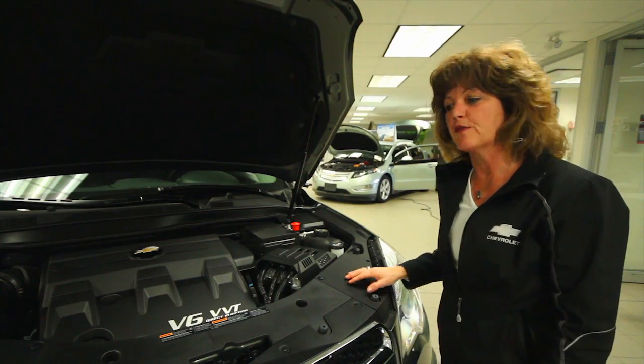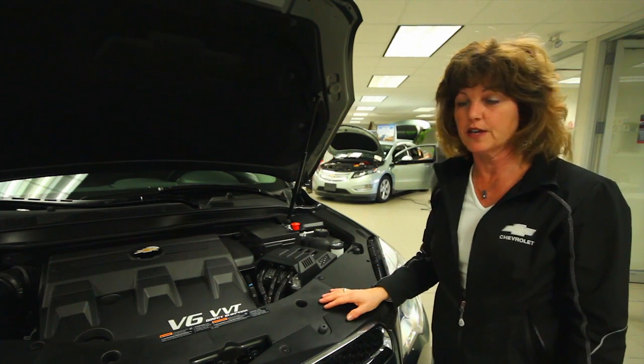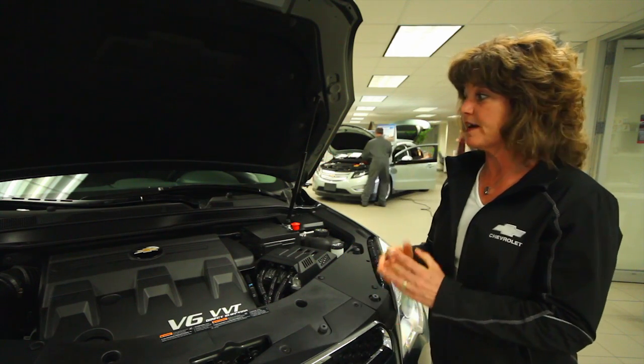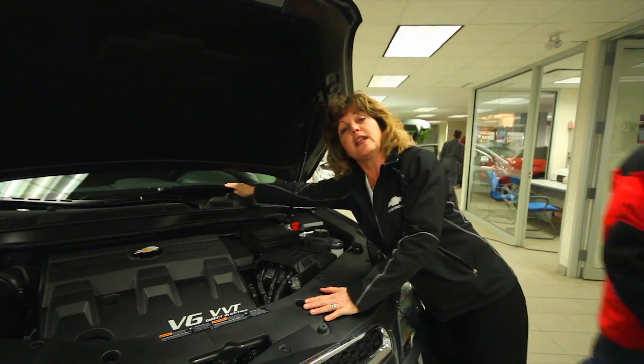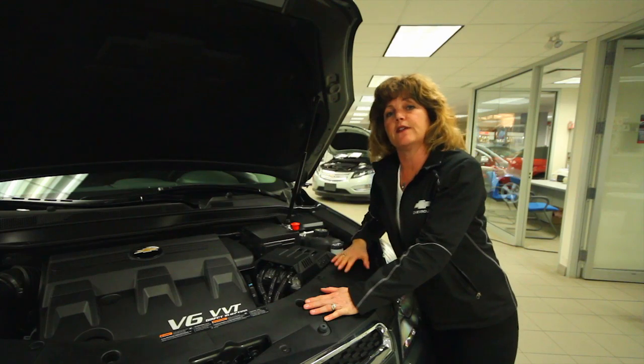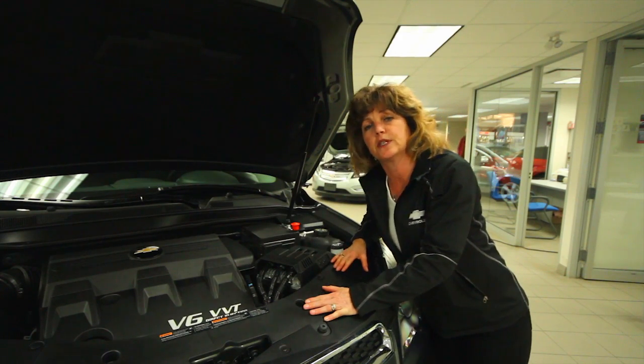Chevy gets its great fuel economy from so many different places on the vehicle — it's not just one thing. One of my favorite spots is our windshield wipers. They're called flat blade wipers and they swoop your window like you've never seen before, and they also help with the fuel economy.